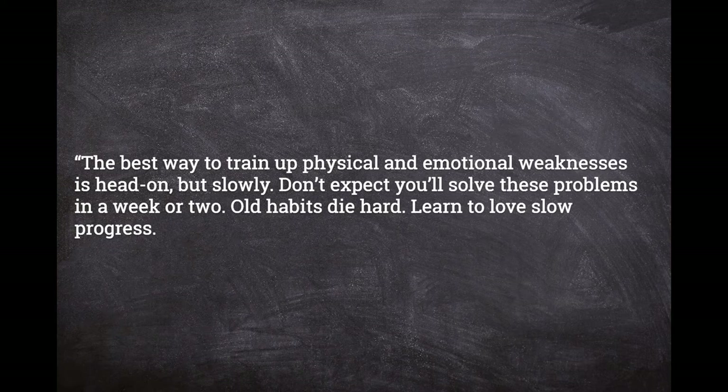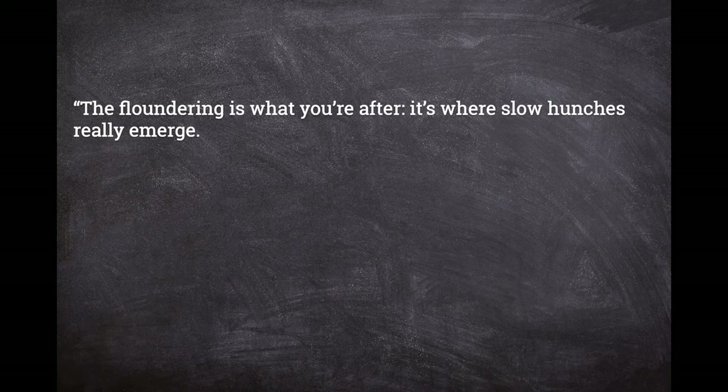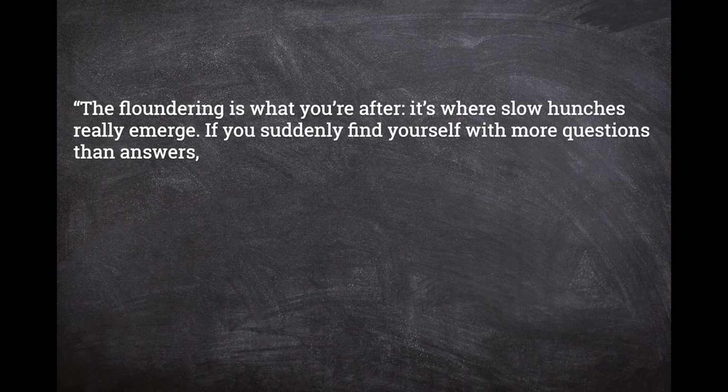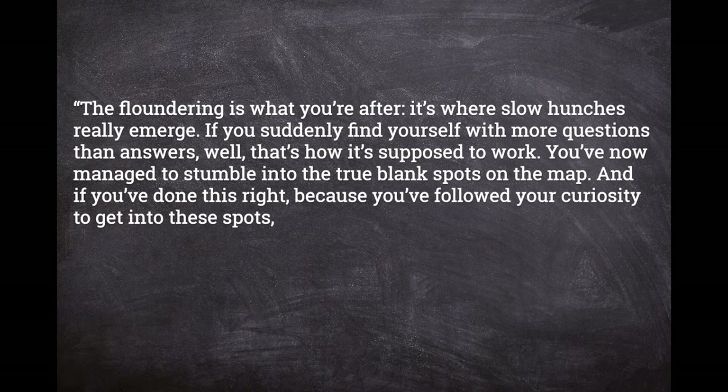"The floundering is what you're after — it's where slow hunches really emerge. If you suddenly find yourself with more questions than answers, well, that's how it's supposed to work. You've now managed to stumble into the true blank spots on the map. And if you've done this right, because you followed your curiosity to get into these spots, suddenly you're stuck with burning questions that no one can answer. So you'll end up trying to find those answers yourself. Out of this frustration, that's where real learning actually begins."